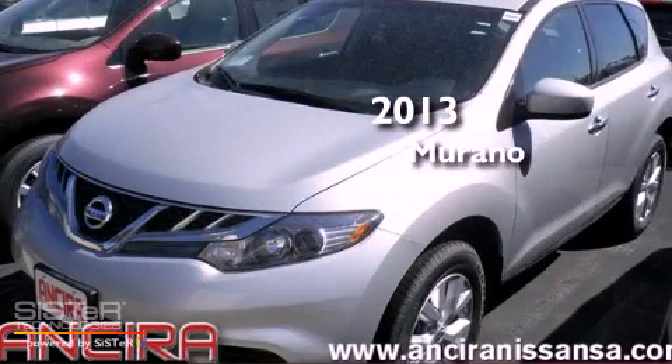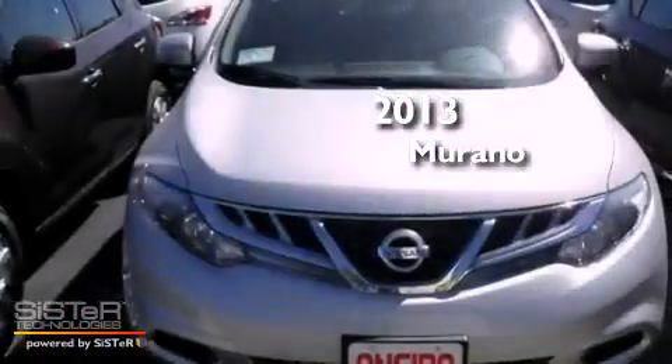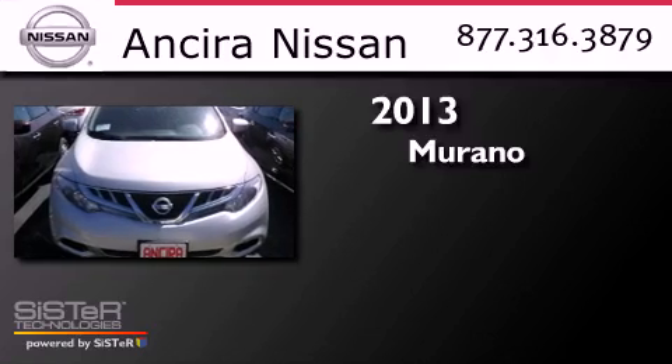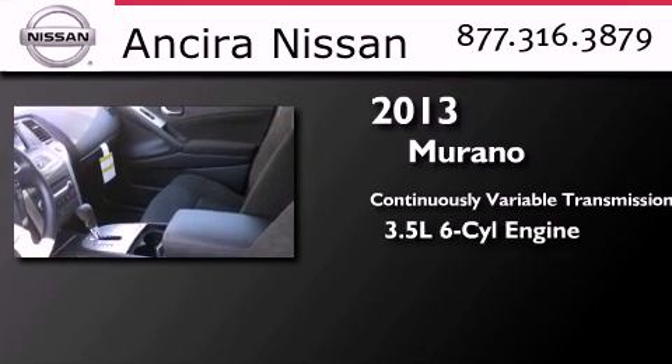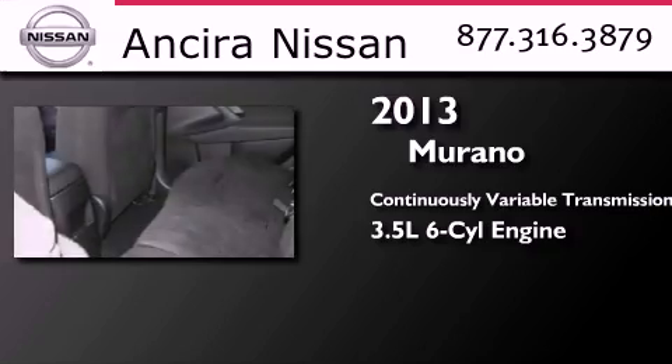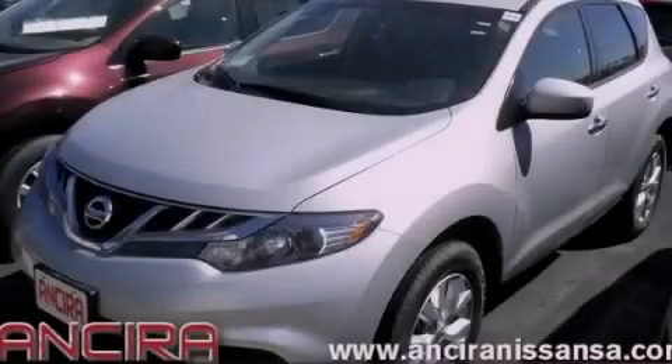This is a brand new 2013 Nissan Murano. This crossover has a continuously variable transmission and a 3.5 liter V6. Stop by today and test drive this automobile for yourself.